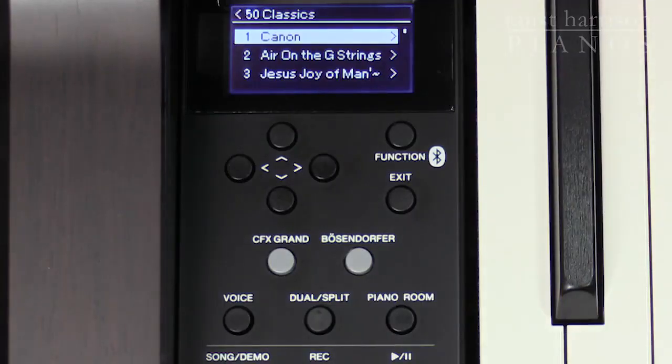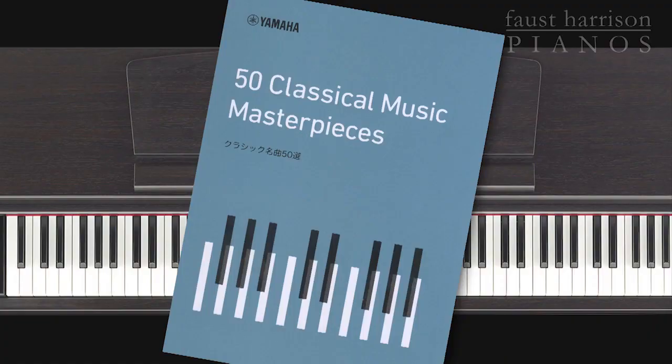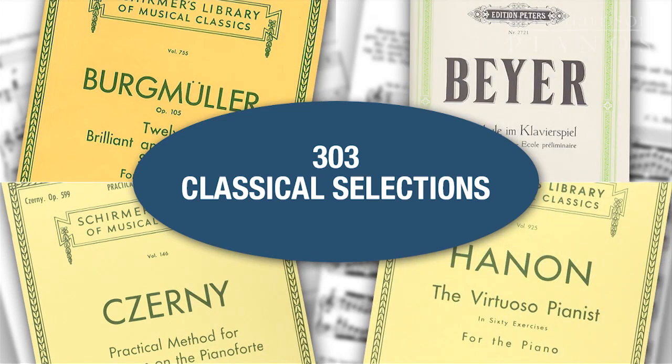If you're studying piano at any level and at any age, you're going to really enjoy the internal song library called 50 Classical Music Masterpieces, which comes with a corresponding songbook. In addition, 303 lesson songs are included that support the traditional teacher-student repertoire. You'll find selections from Czerny, Burgmüller, and even Hanon Exercises.